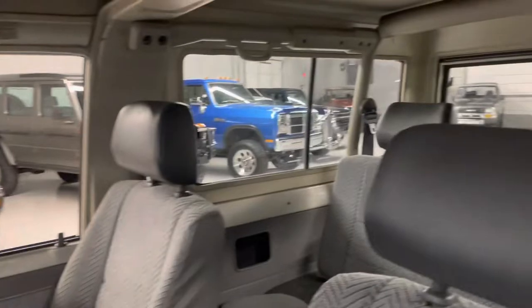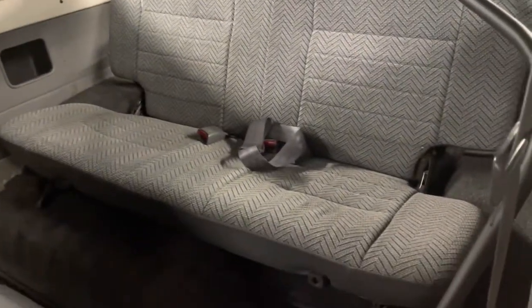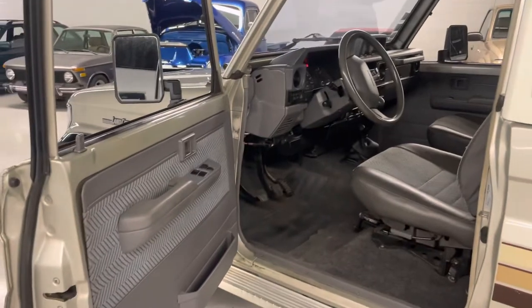I thoroughly enjoy the KZJ 73s, 70s, 77s — the whole gamut. Like I said, I left a few parts in here to show we actively drive all of our vehicles. We've been driving this one off and on, using it as a daily. I've been taking it home — it's turnkey, one of the best running KZJs we've had.